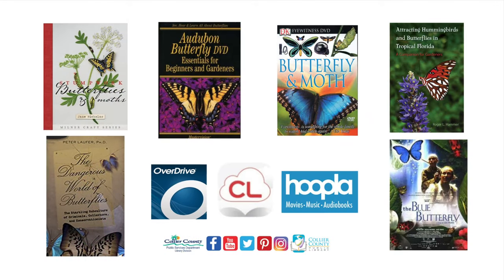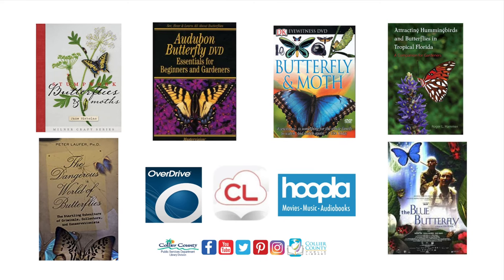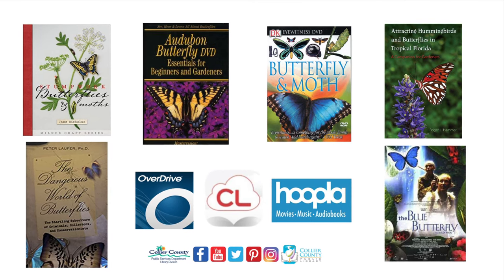Please visit us at CollierLibrary.org to reserve any of these materials, or to view all the fantastic virtual programs we are offering for all ages. See you next week on Facebook. Stay well.